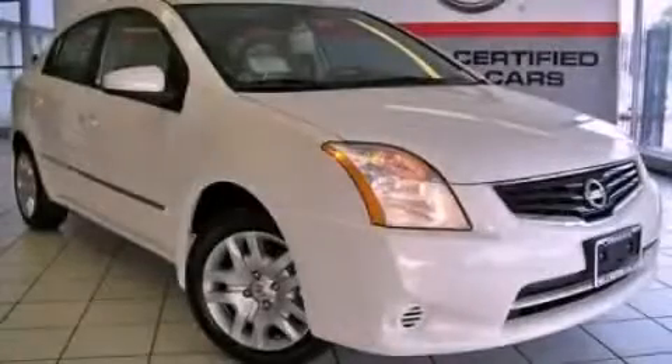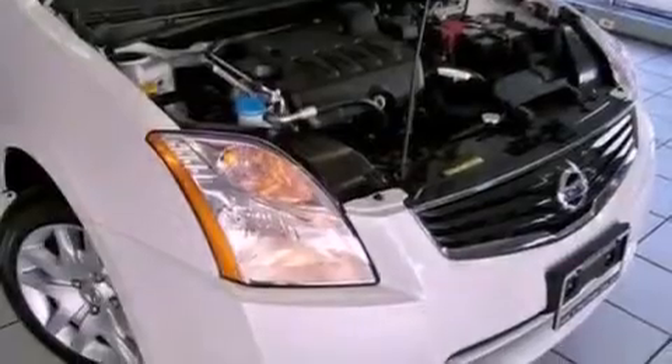This is a brand-new 2012 Nissan Sentra. It has a 2.0-liter four-cylinder engine and a continuously variable transmission.